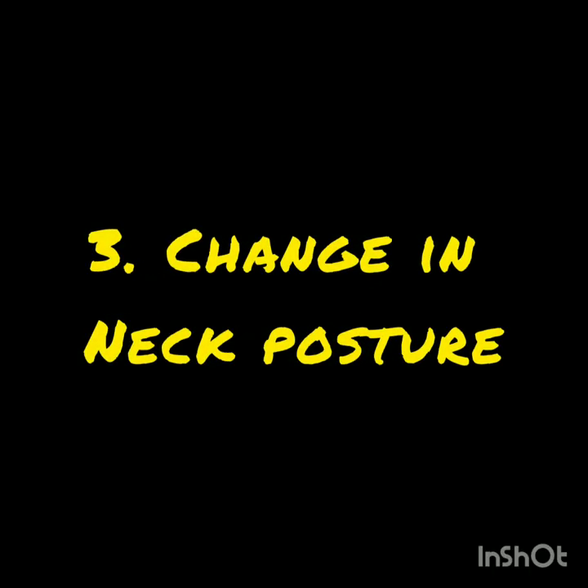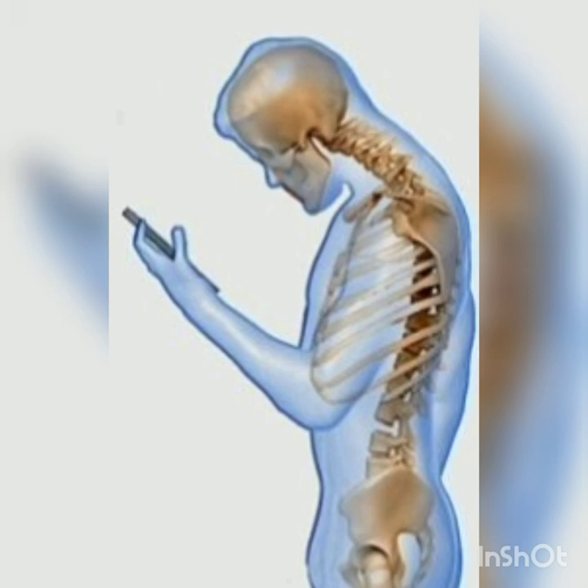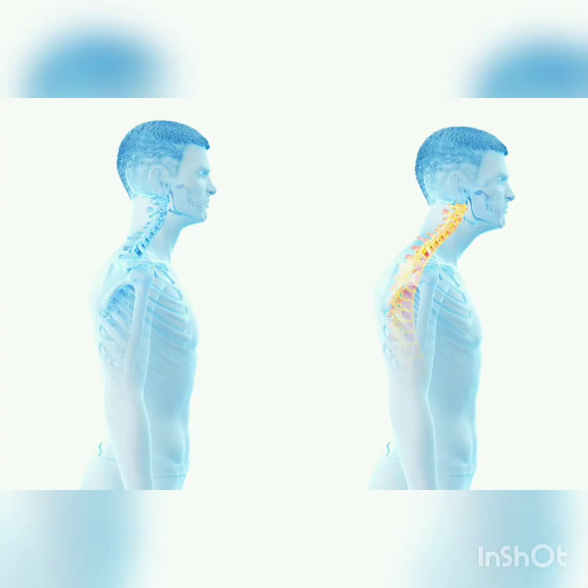Number 3: Change in neck posture. Looking down at the phone is common, but when this posture is maintained for long duration, it leads to forward neck or forward head posture and further complications.